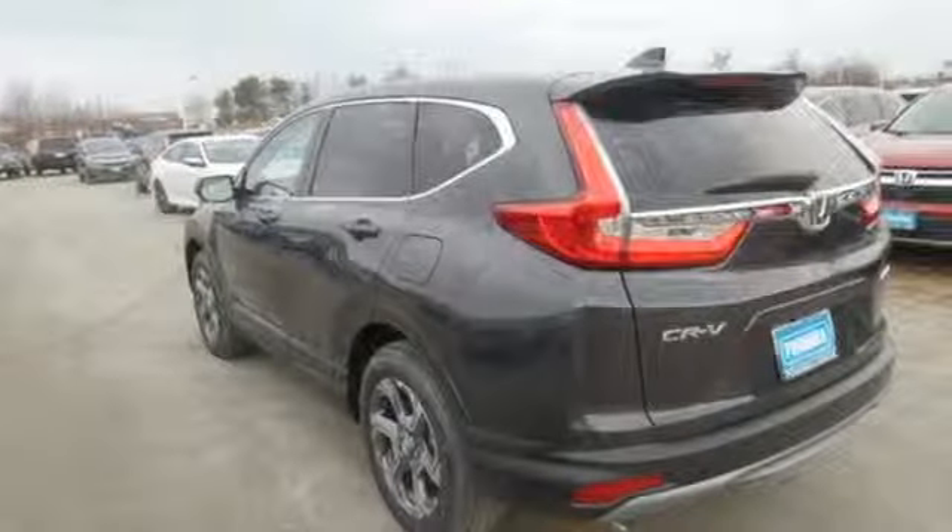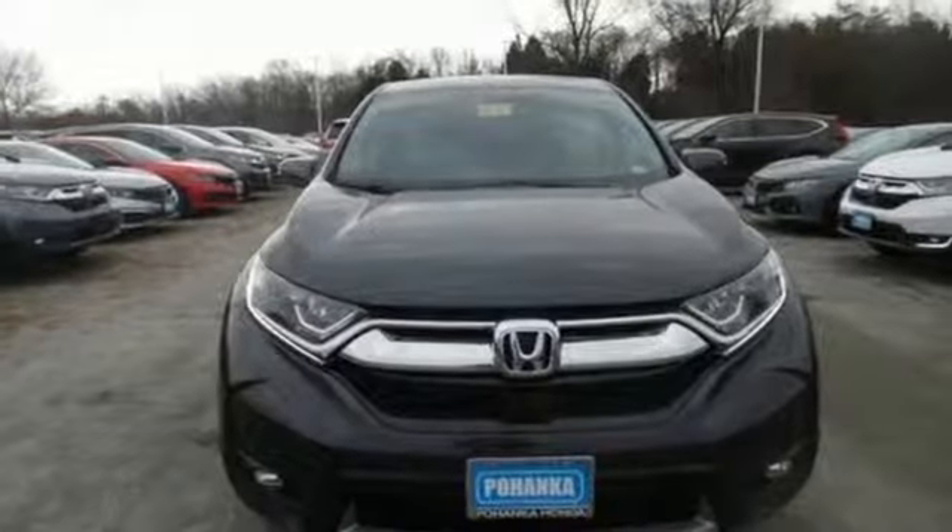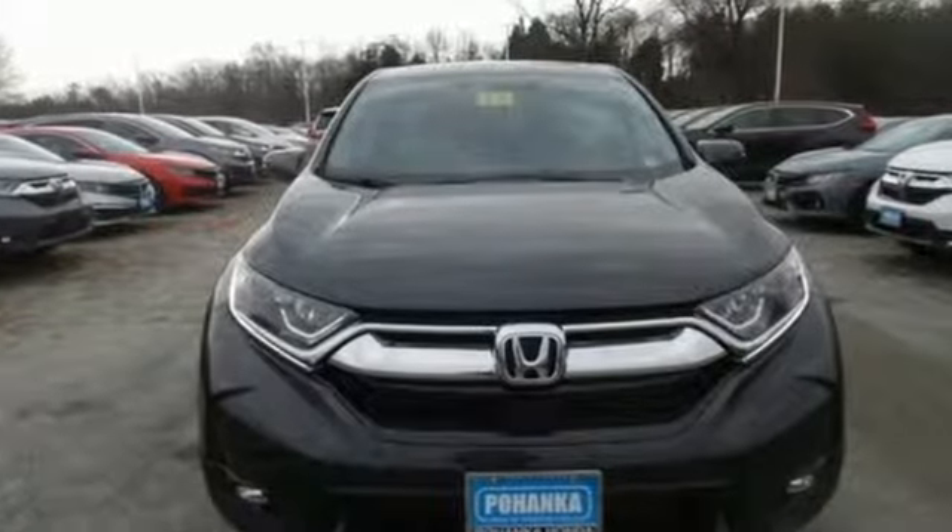Every Honda's designed with the driver in mind. Someone's going to drive this fantastic vehicle off the lot — should be you. Test drive it today.